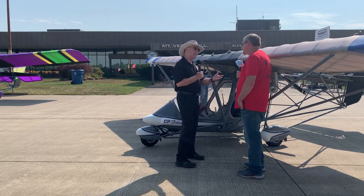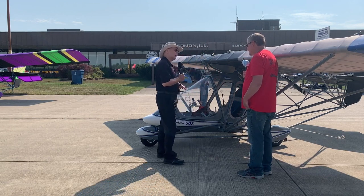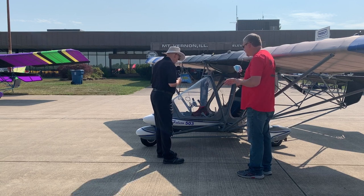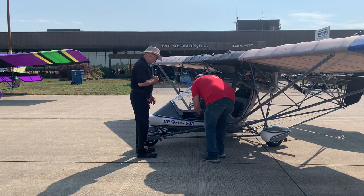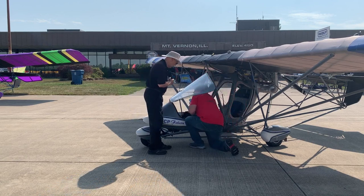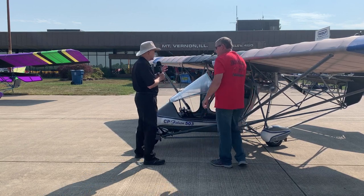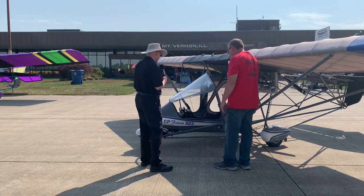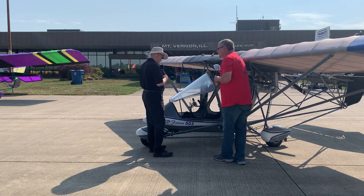One other thing that's quite different about this airplane compared to every single Quicksilver — not including the GT series — is you have a yoke in here. It actually swings out so you can get in. This side opens up, you pick the yoke up and it swings out of the way so you can enter and exit the aircraft. Once you're in, you just grab the yoke, pull it back, and it locks itself back into place.